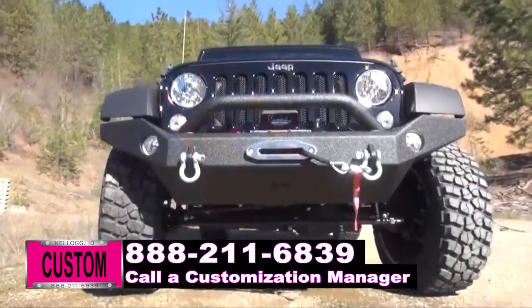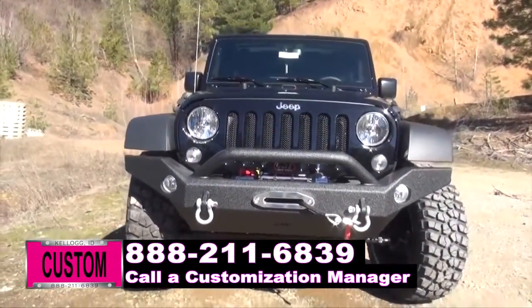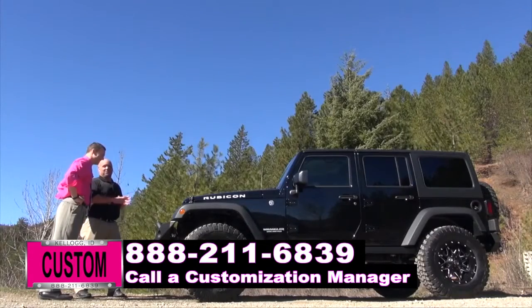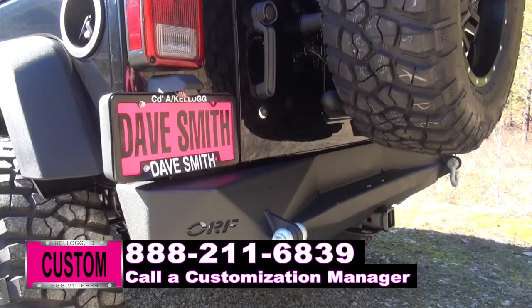And to get the clearance, we added a 3-inch lift from BDS Custom-Tuned Fox Shocks. BF Goodrich 35-inch tires — the mud trains. These things are gnarly. These things will go through snow, mud, whatever you get yourself into. And to really make this Jeep look custom, we added a matching rear off-road bumper with recovery hooks and a tow package.